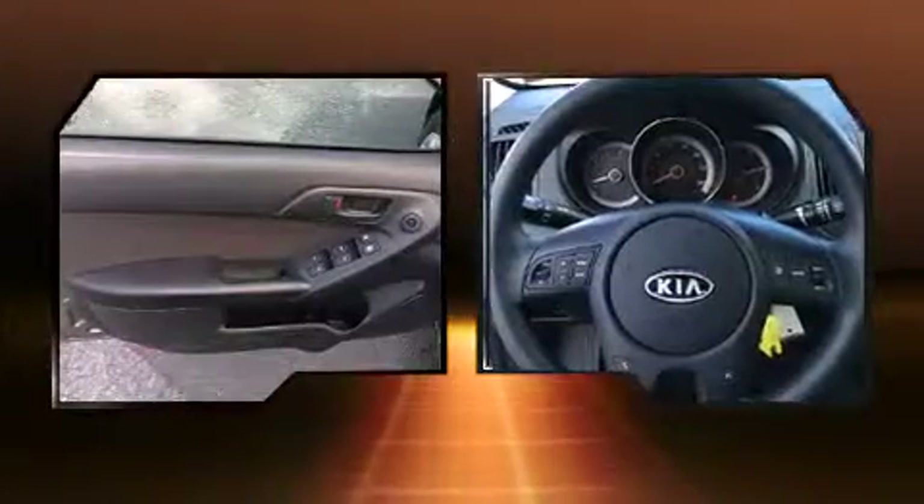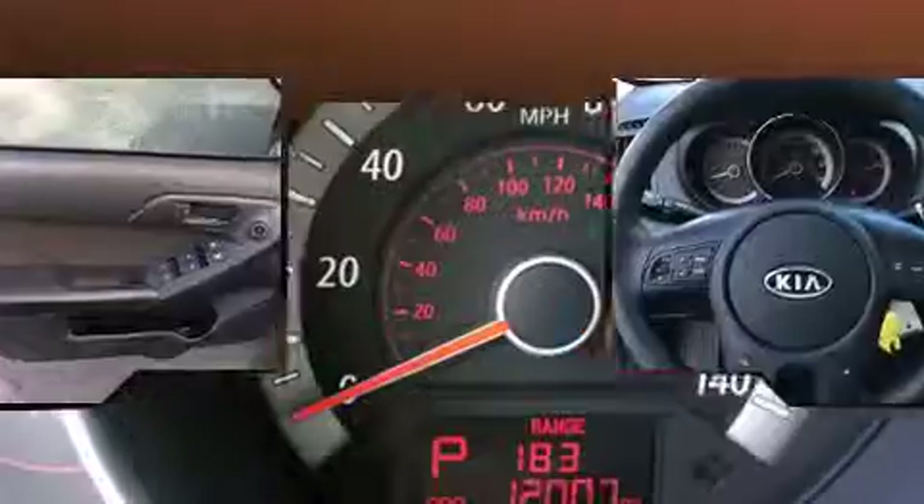Audio features include a CD player with MP3 capability and 6 speakers, providing excellent sound throughout the cabin.